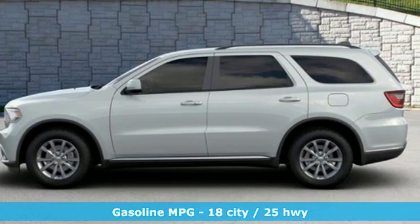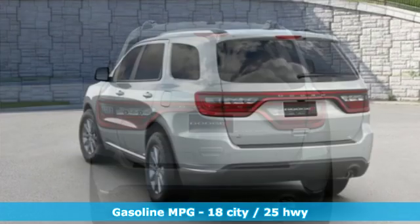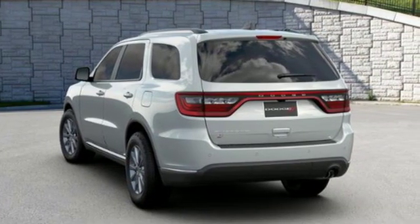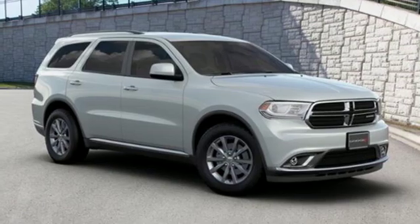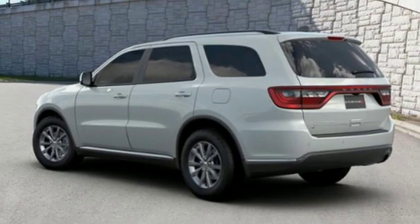And get ready for an impressive combination of features: streaming audio, power heated mirrors, dual zone climate control, configurable instrument gauges, doors and push button start proximity key, leather steering wheel, V6 engine, aluminum wheels, gas pressurized shocks, and automatic transmission.